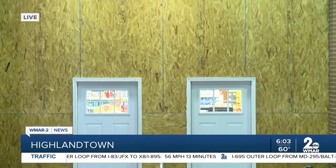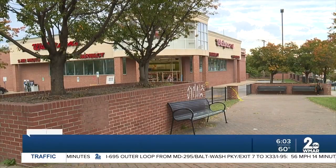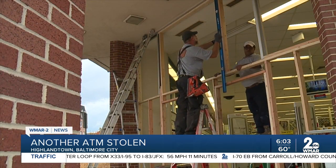Time and time again, we've seen the same crime play out about a dozen times over the last few months, with the same M.O.: driving a vehicle into the front window or door of a business to steal its ATM. Baltimore police report 23 ATM thefts in the city alone to date this year, although by this same time last year there were about 48 ATM thefts in the city.